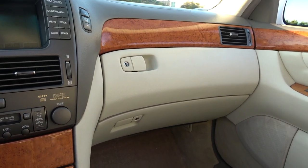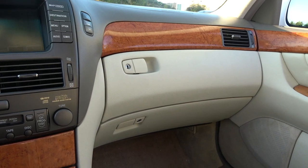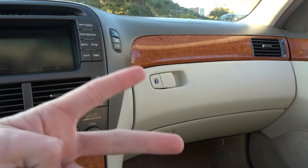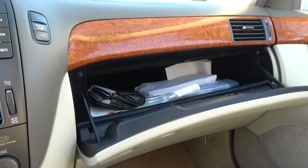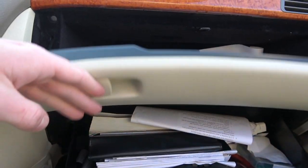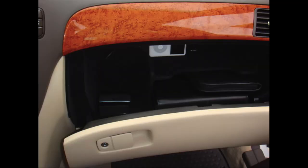This next item isn't really hidden, but it's a good note: 2001 through 2003 LS430s came with two glove boxes — one on top and one on the bottom. This is a 2002 so it has both. Anything after 2003 just has one large glove box, so that's an important thing to know.